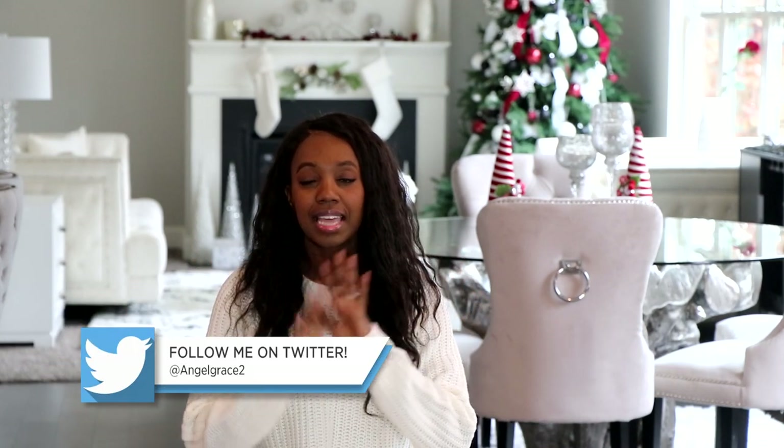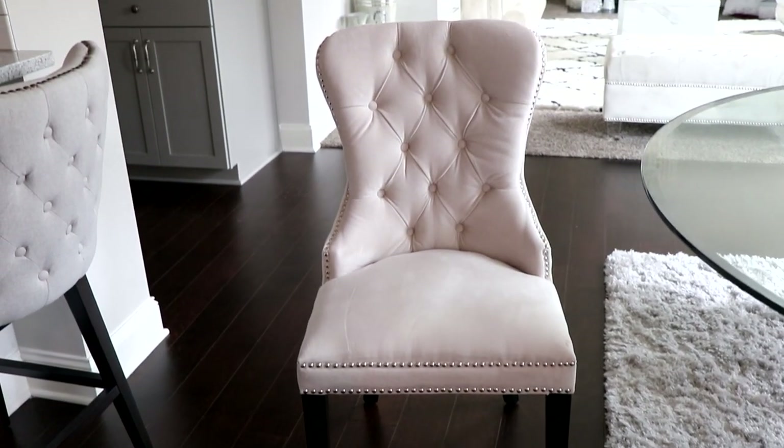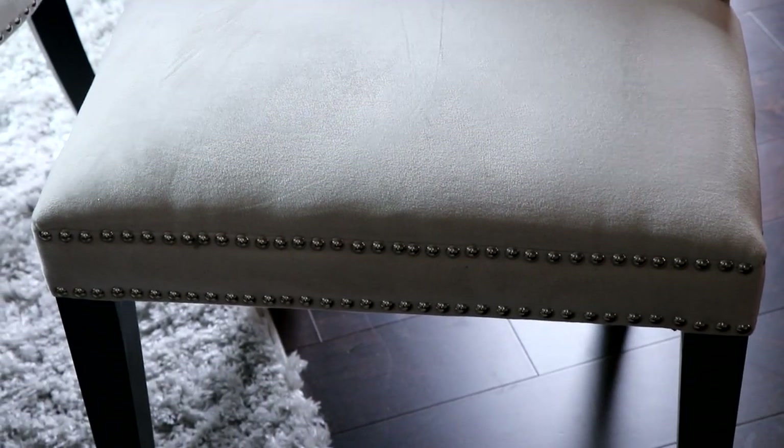One modern glam piece that I absolutely love and I'm sure you're going to love too is this gorgeous velvet chair. This chair is just such an eye catcher — it's also behind me. Not only is it gorgeous and so eye catching and so modern, it is so comfortable. I have sat in a lot of chairs in my life, but this chair is so, so, so comfortable. It is so worth the money. It's a little bit more pricey than most chairs, but it is so worth the money.